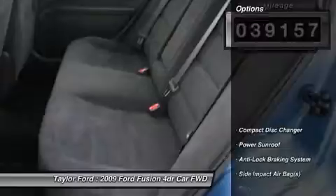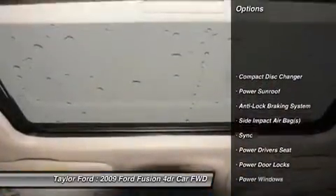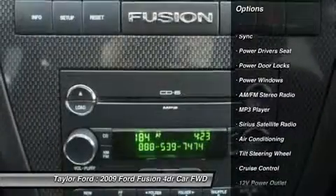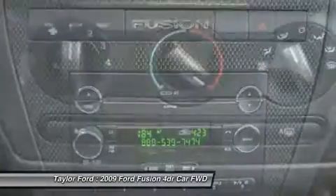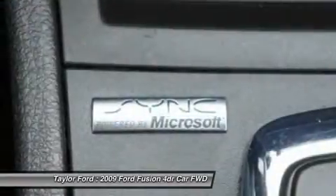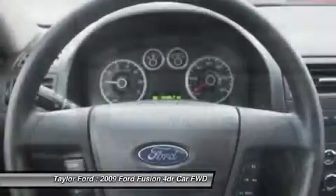Here are some of this vehicle's great options: power sunroof, power driver seat, anti-lock braking system, CD changer, remote engine start, dual airbags, alloy wheels, front air conditioning, and cruise control.